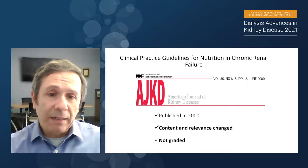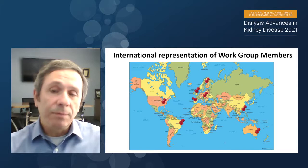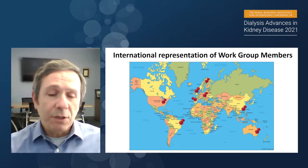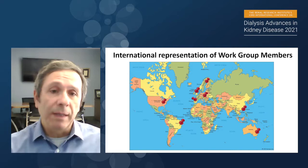These previous guidelines, at least the way they were presented at that time, were not created using a primary basic concept for new guideline development. So we needed an update. About six years ago, we came together with a group of international representation and developed a work group for this nutrition guidelines update. One of the most important aspects of these new updated guidelines is its international and global representation, with people coming from Europe, Asia, Australia, and North and South America — much more inclusive compared to the previous primarily North American initiative.